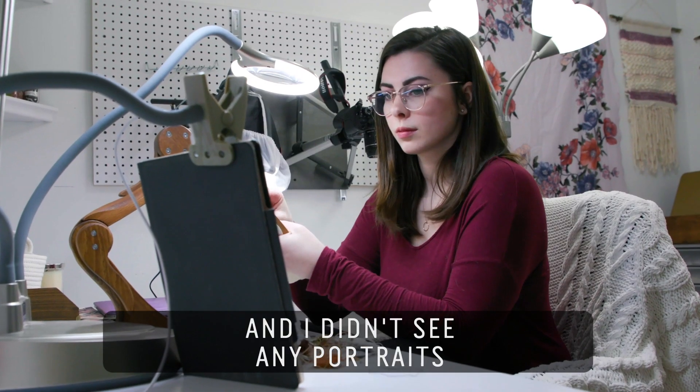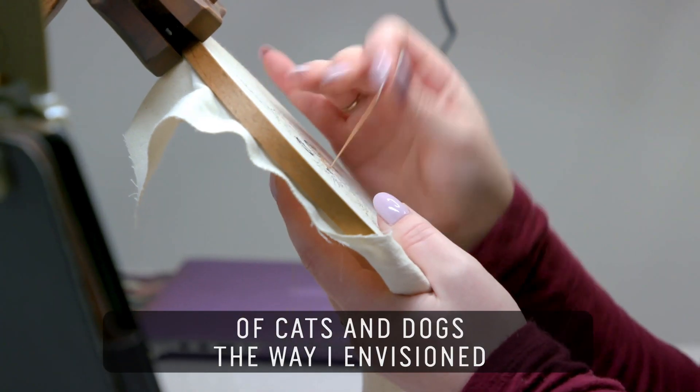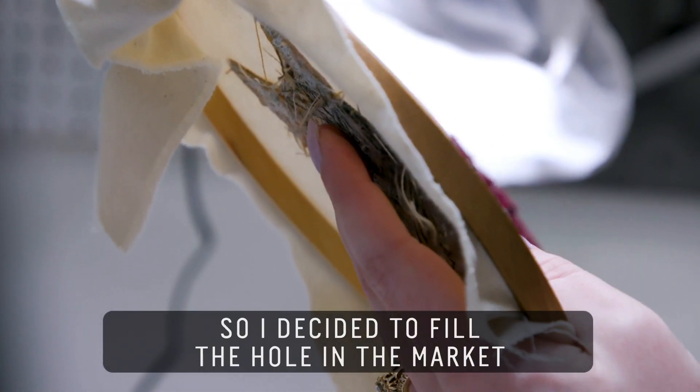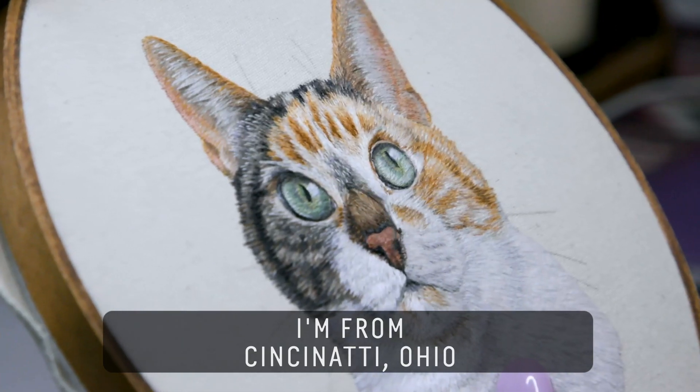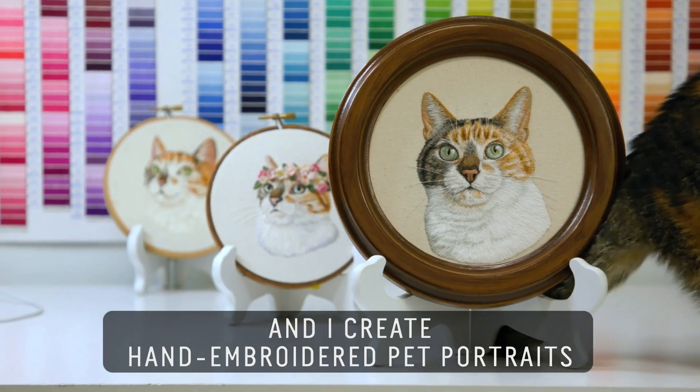I looked online and I didn't see any portraits of cats and dogs the way I envisioned, so I decided to fill the hole in the market. My name is Michelle, I'm from Cincinnati, Ohio, and I create hand embroidered pet portraits.